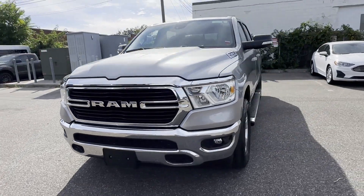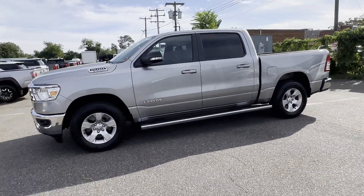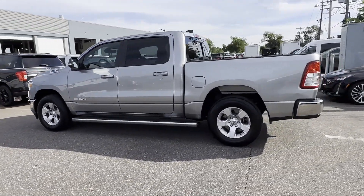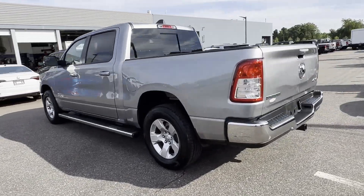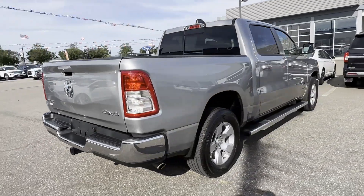2021 Ram 1500 with less than 26,000 miles on the odometer. This pickup truck offers two full rows of seating for premium comfort. It delivers power and performance along with tons of features such as four-wheel drive.